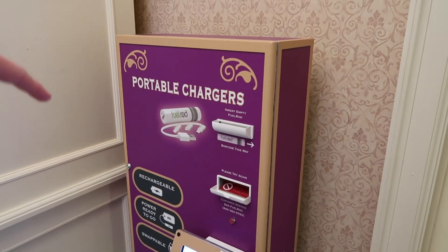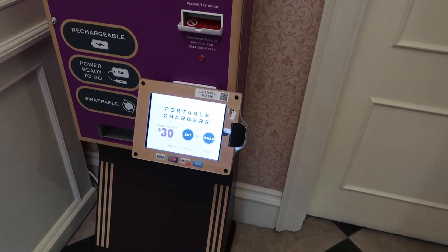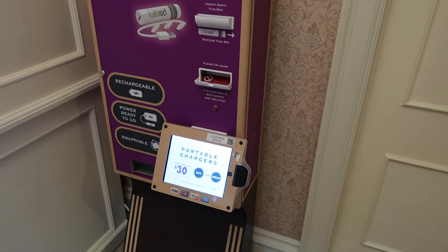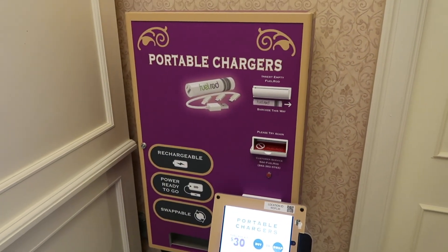I also want to note the Guardians of the Galaxy pinball machine and the Tron pinball machine — both really cool. Right outside the arcade they have a portable chargers machine, which is super helpful if you forget your charger at home. A full rod kit is around $30.